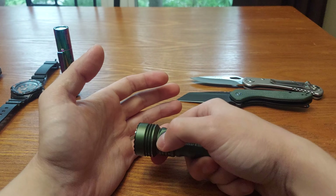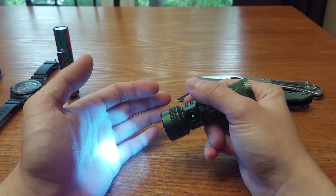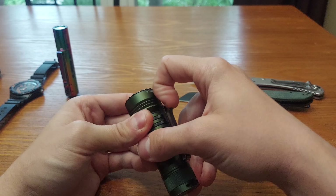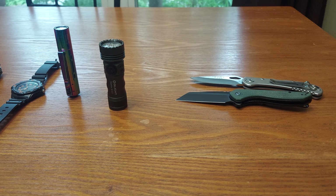The Seeker 4 Mini has a white light, and then you double-click and you get UV. It has a two-way pocket clip, and it's a great light. Check it out on O Light's website — you won't be disappointed.